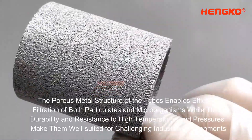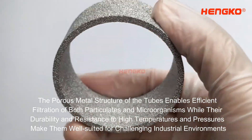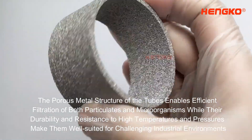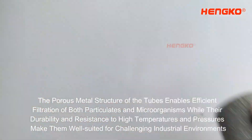The porous metal structure of the tubes enables efficient filtration of both particulates and microorganisms, while their durability and resistance to high temperatures and pressures make them well-suited for challenging industrial environments.